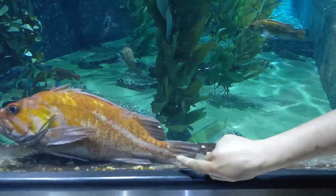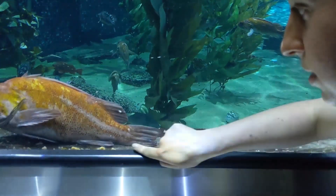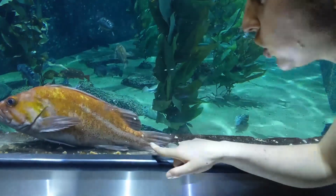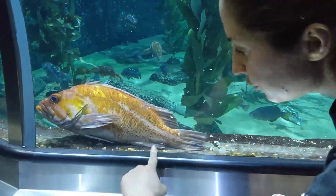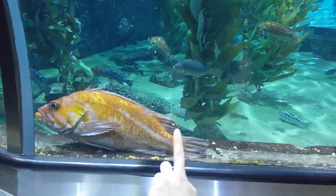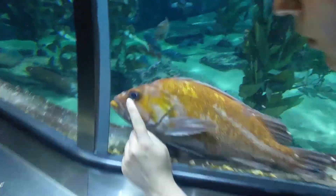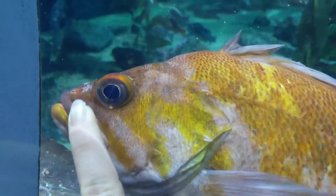Further down the body we have the soft dorsal fin, which helps them balance in the water column. As the body extends back, we have the caudal peduncle - the very end of their body - and the caudal fin extends from the caudal peduncle. That caudal fin is what helps them push themselves forward; they move it back and forth like a paddle. Underneath their body is the anal fin, and right in front of the anal fin is their vent. Now we're going to look at anatomy toward the front of their head.